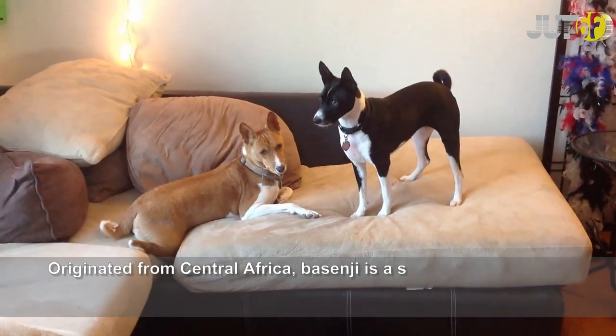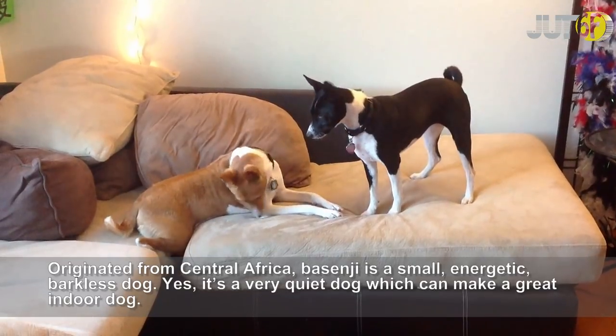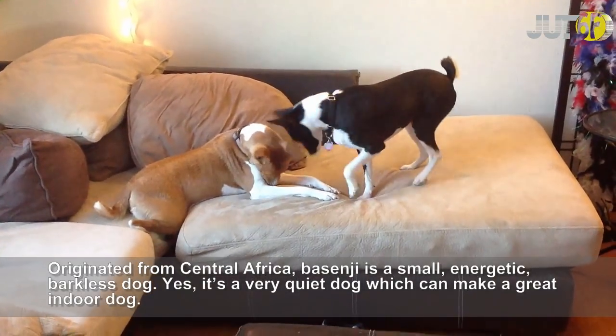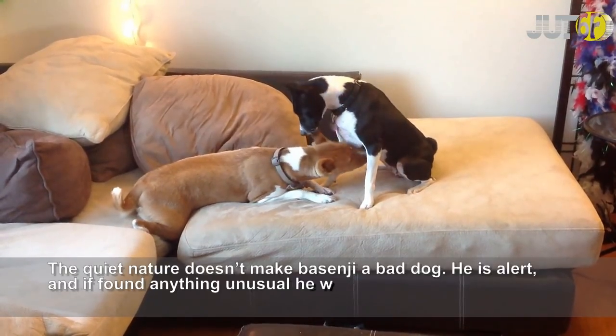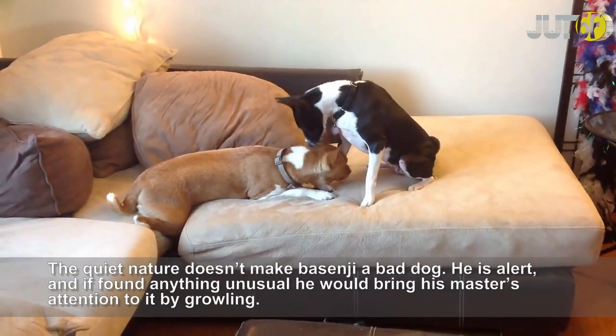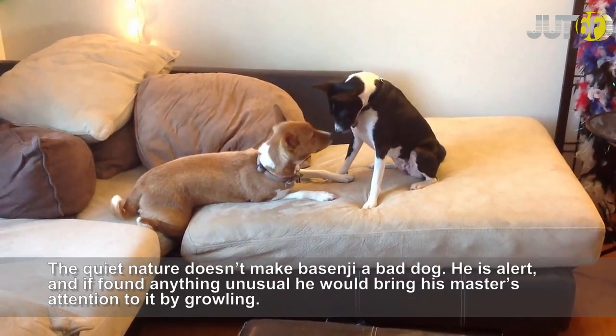Originated from Central Africa, the Basenji is a small, energetic, barkless dog. It's a very quiet dog which can make a great indoor dog. The quiet nature doesn't make the Basenji a bad dog. He is alert, and if he finds anything unusual, he would bring his master's attention to it by growling.